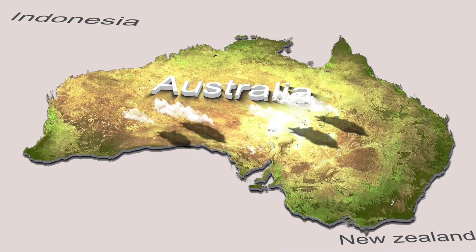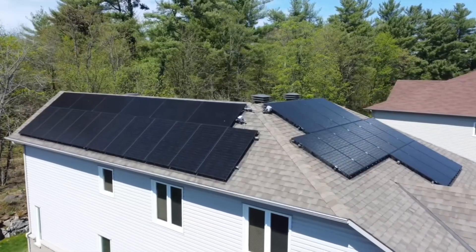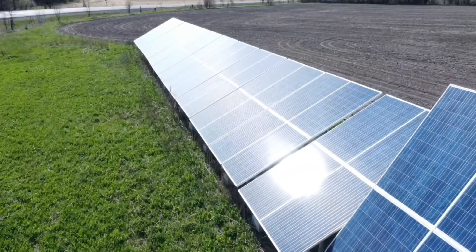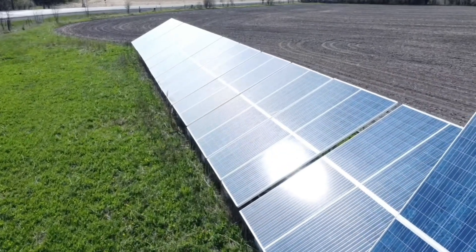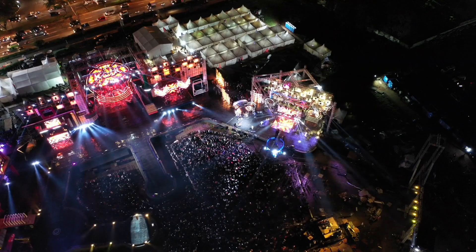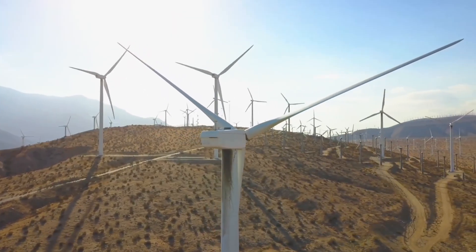Australia is one of the world's leading adopters of renewable energy. More than 40% of households have rooftop solar panels, one of the highest adoption rates in the world. Wind and solar power are rapidly reshaping the energy landscape, now supplying nearly a third of the country's electricity. With massive solar and wind farms sprouting across the continent, Australia is on a path toward a cleaner, greener grid.